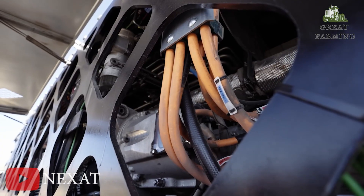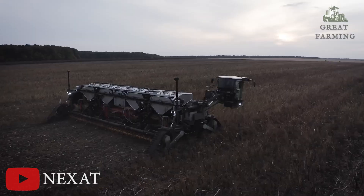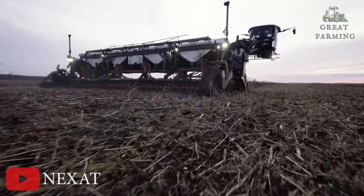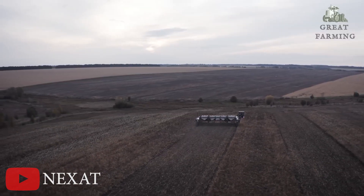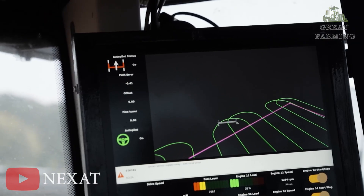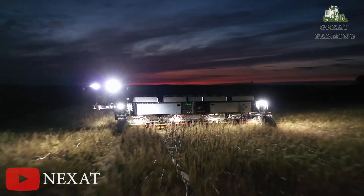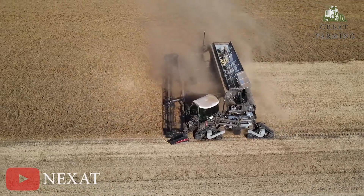Picture this: a single system that can plow, sow, water, fertilize, and harvest with the precision of a synchronized dance routine. It's like the Avengers of the farming world all rolled into one contraption. No longer will you need to juggle multiple machines like a circus performer. With the Netsat revolution, you will have a single multi-talented sidekick ready to take on the challenges of modern farming. It's time to say farewell to tractor traffic jams and endless equipment maintenance. Say hello to efficiency and a sigh of relief.